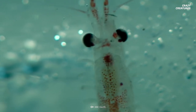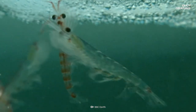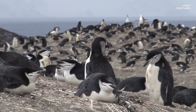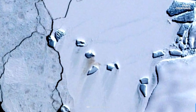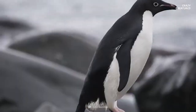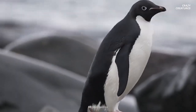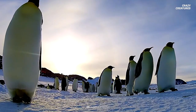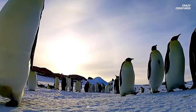Krill eat algae attached to sea ice, and the availability of sea ice has decreased considerably. But the most interesting thing about these creatures is the fact that their poop can be seen from space. Penguin poop, also known as guano, appears as reddish-brown stains in satellite images, and scientists use it to find and track penguin colonies.